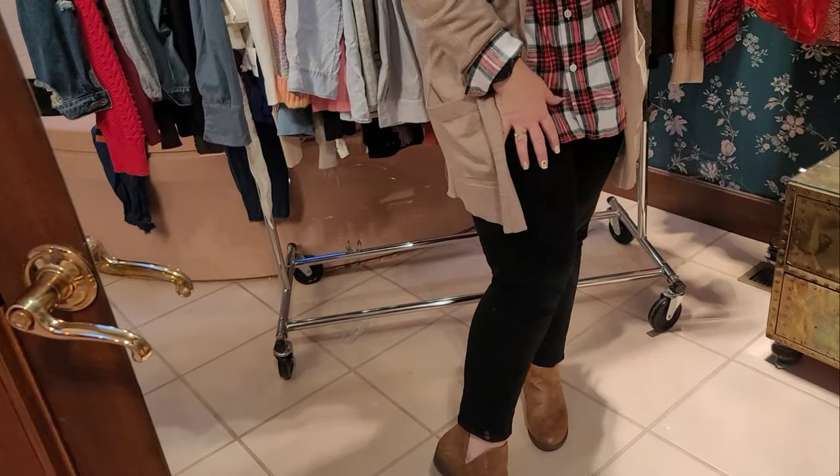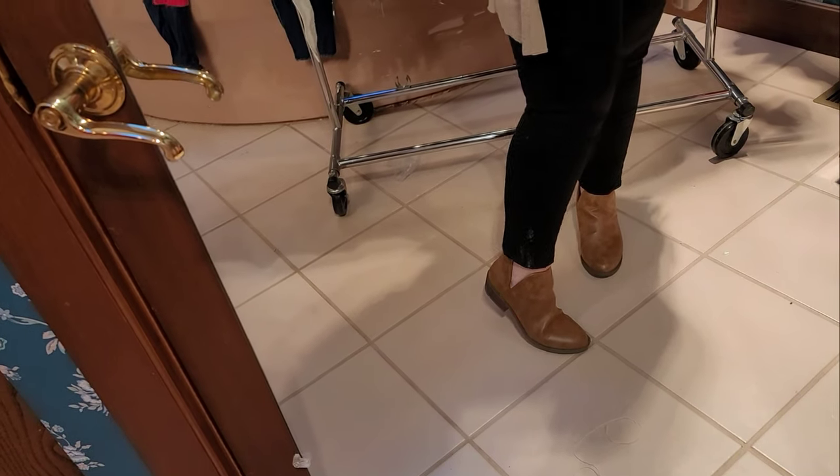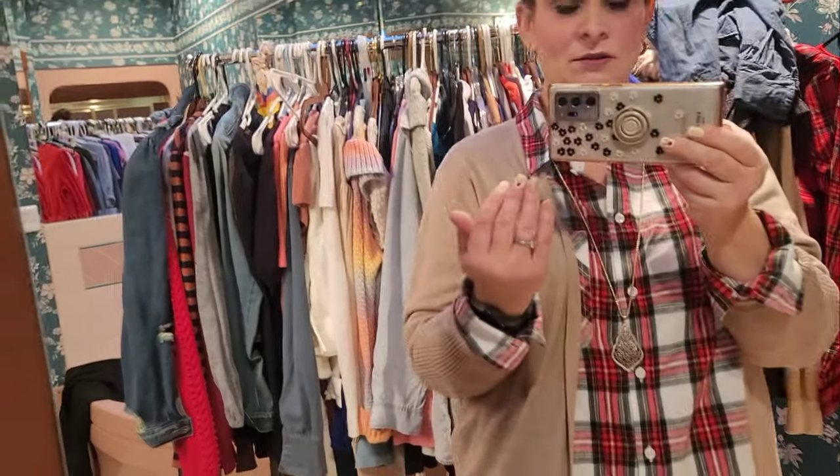I have a Kendra Scott necklace and some earrings I got at a jewelry store locally — I think they've got a little ruby in them. This is a sweater from Costco, like a cardigan, and these are some skinny jeans from Loft. These are some boots I just bought from Aldi, so very simple.